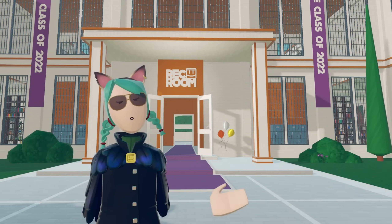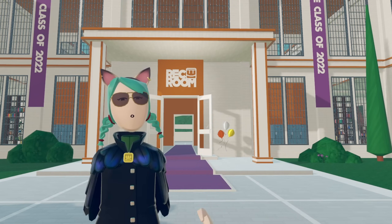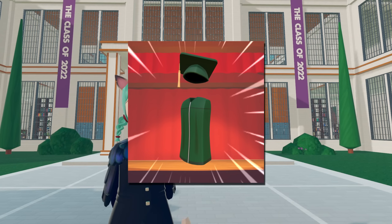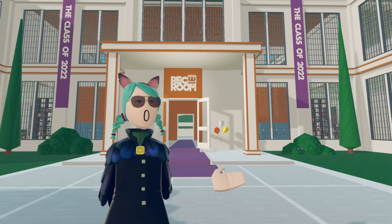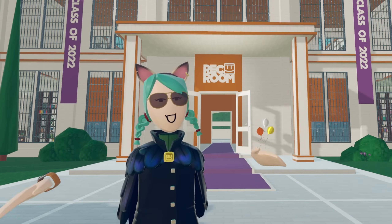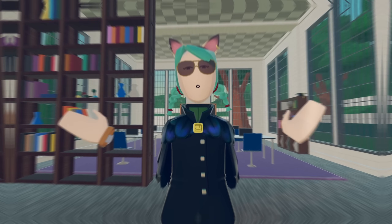Graduation gown — if you dare to take a Rec Room class and learn some things about the game, you may end up with a graduation gown. It's a nice flex for those that see the appeal. You really don't see many people walking around with these because it's a rare item, and players are generally not dedicated enough to Rec Room to spend their own time taking an entire class to improve their skills. If I missed any rare items, let me know in the comments and be sure to watch this Rec Room video next.